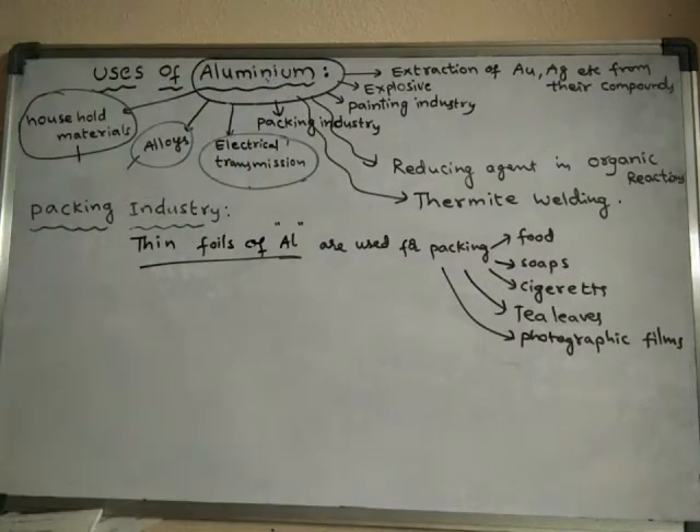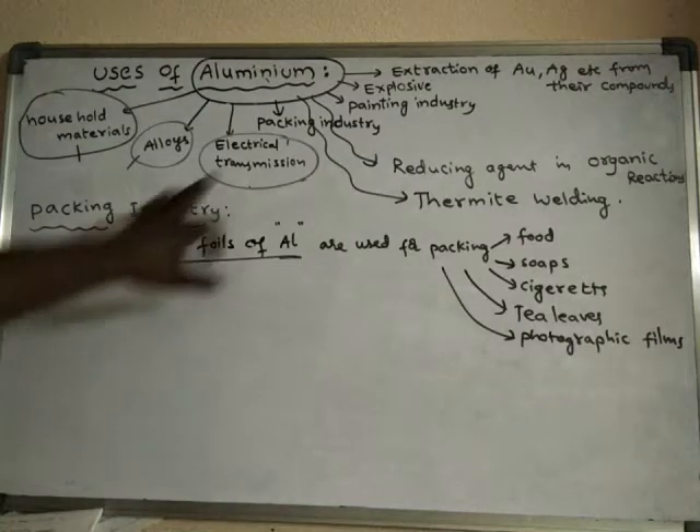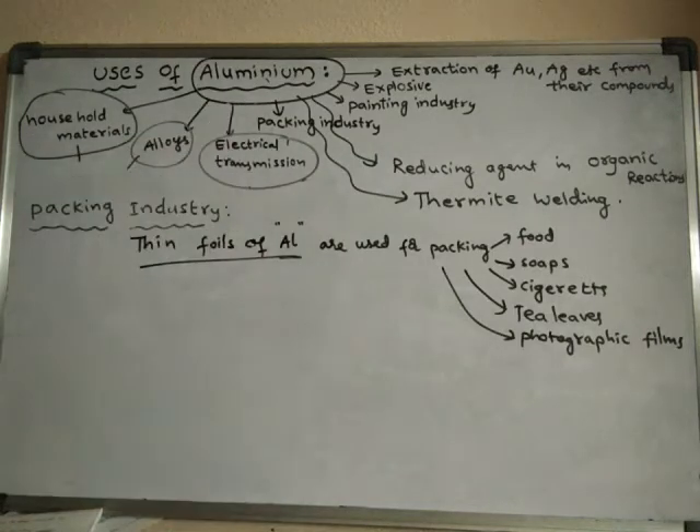Hi. We were learning about the uses of Aluminium metal. We have seen some of the uses of Aluminium in our previous video. Now we will learn the other uses of Aluminium — some more uses are left over, and we will learn those uses now in this video.